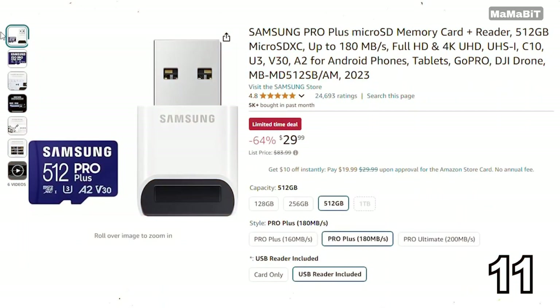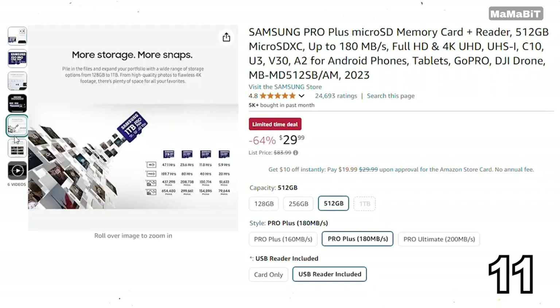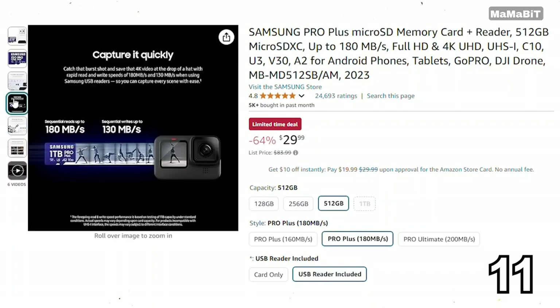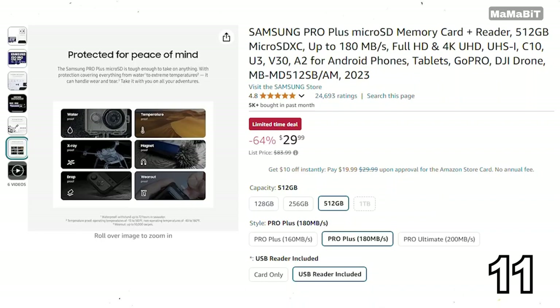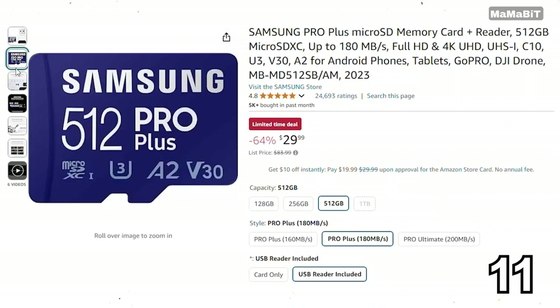If you're looking for a reliable memory card, the Samsung Pro memory card is a great deal. Originally priced at $84, it's now just $30, saving you $54. It offers high-speed performance with read speeds up to 100 MB per second, making it perfect for 4K video recording and fast photo transfers. With a durable design that's water, temperature, and magnetic proof, it's built to last.